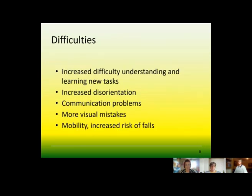There is increased difficulty understanding and learning new tasks — and this is a barrier we face in trying to deliver support packages. There is increased disorientation, communication difficulties, and more visual mistakes — for instance, mistaking a puddle for a cat and overstepping things that may not even be there. This increases the risk of falls as well.